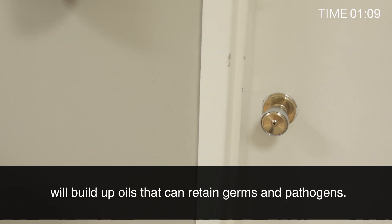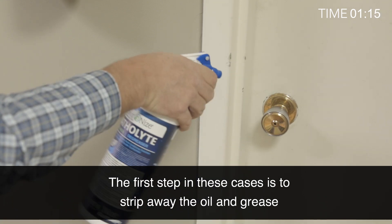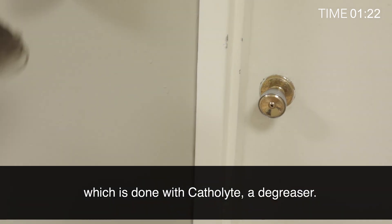Doorknobs, like any surface that is frequently touched, will build up oils that can retain germs and pathogens. The first step in these cases is to strip away the oil and grease, which is done with Catholite, a degreaser.